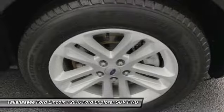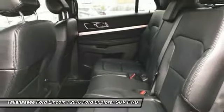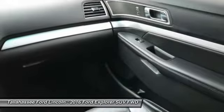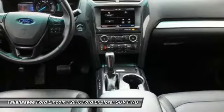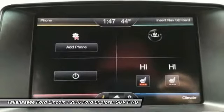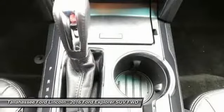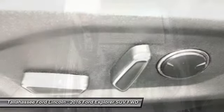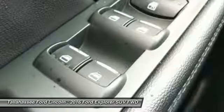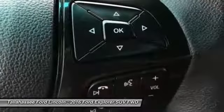AM, FM, CD, MP3 radio, CD player. Take this vehicle for a spin and see why so many shoppers are now proud owners. Thank you.